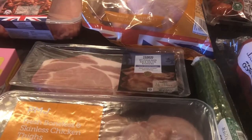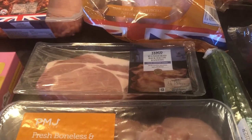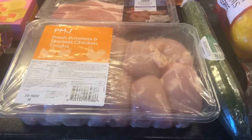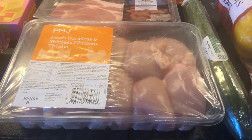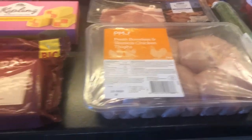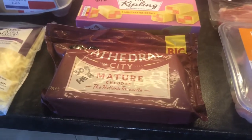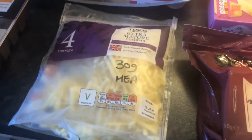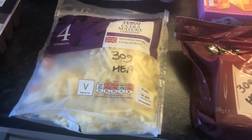We've got some bacon there — that's quite fatty bacon so we'll need to remove all the fat to make that free in protein. And again, the same with the skinless chicken thighs — there's a bit of fat on there, so as long as we remove any fat and skin, that will be classed as free in protein. Some Cathedral City Mature Cheddar, 30g is a Healthy Extra A. And exactly the same for the extra mature cheddar grated there as well.